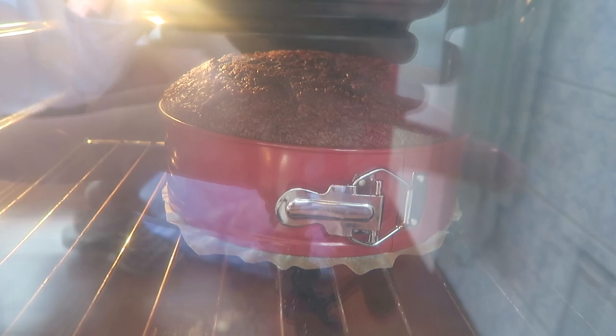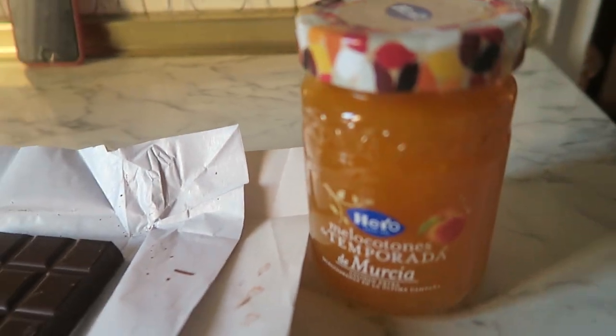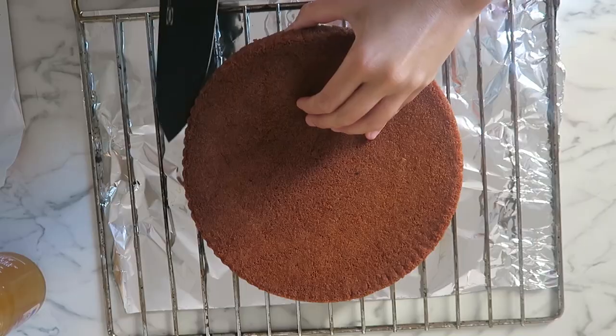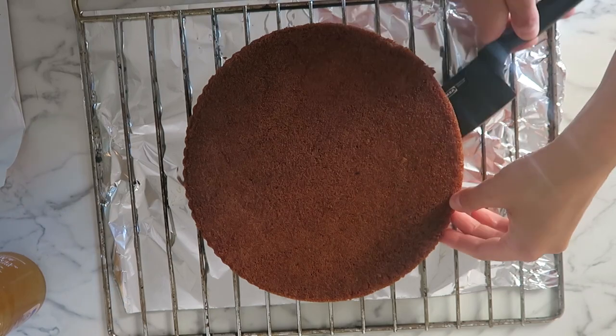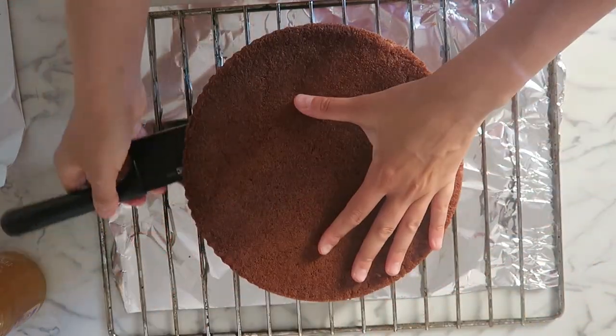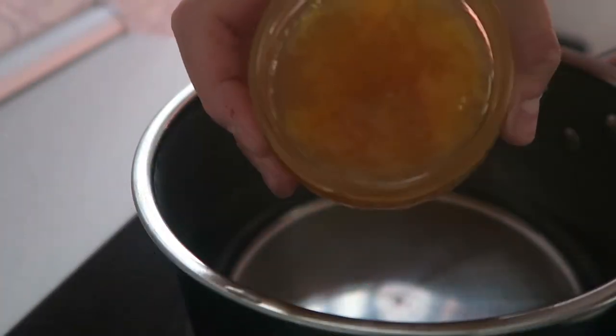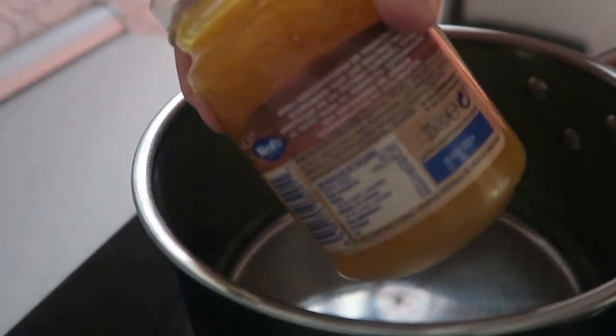Una vez que ya he hecho este bizcocho, lo voy a dejar refrigerar en el frigorífico durante unas 8 horas. Quiero que esté frío para después cortarlo por la mitad con un cuchillo bien afilado, engrasado a ser posible. Yo le puse un poquito de aceite de coco derretido para que quede mejor y con más facilidad.